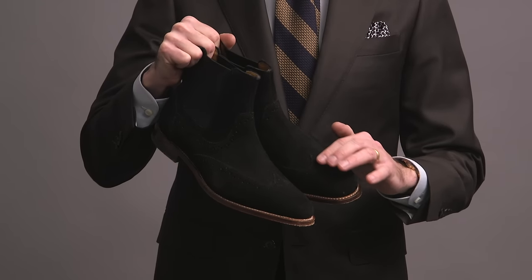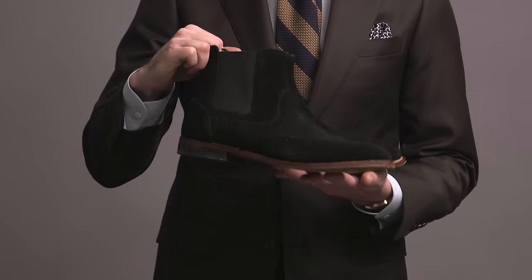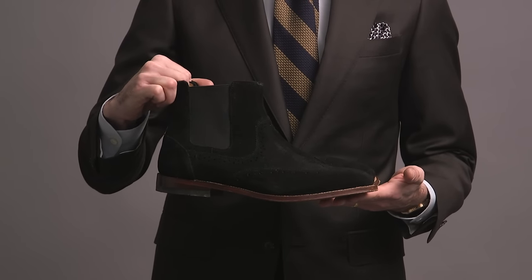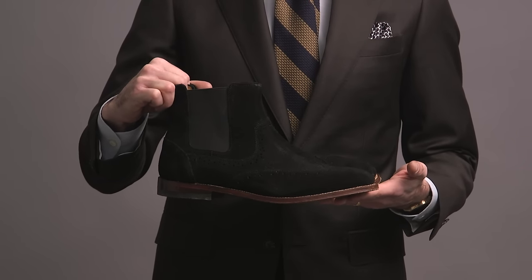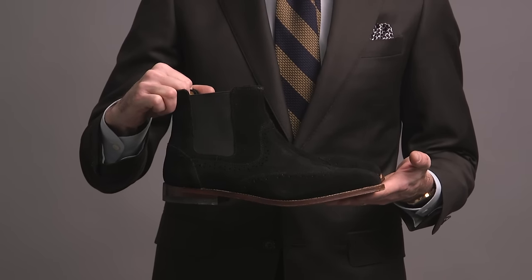This pair is by Stacey Adams — black suede with some interesting detailing. We have a little bit of broguing and the wingtip detail. I like the contrast here between the dark brown and the black. This isn't the most versatile color or the most versatile boot, but this is one that I'm happy to have as an option from time to time.